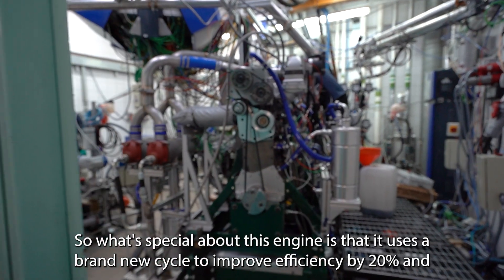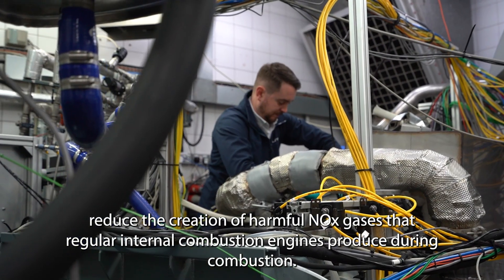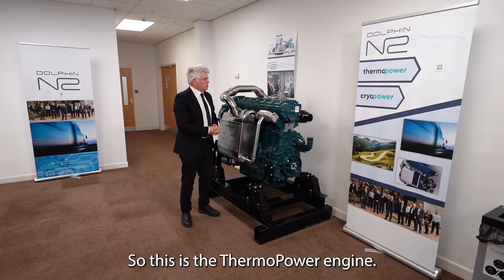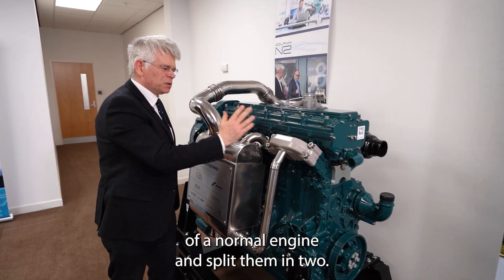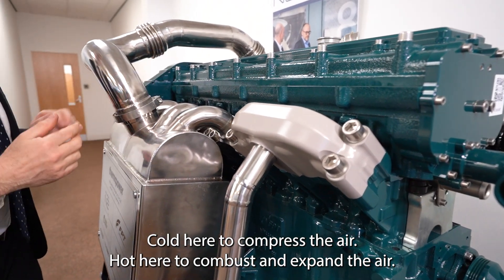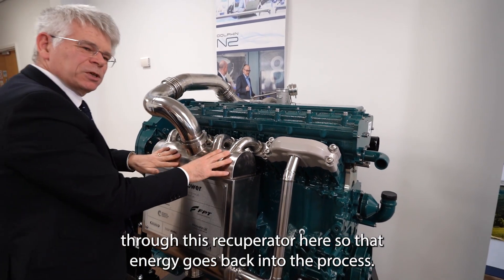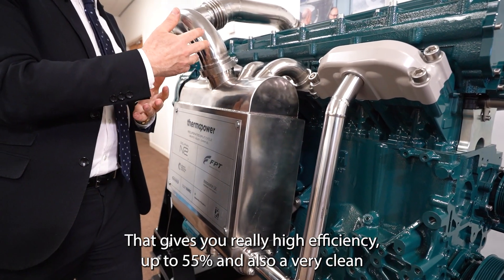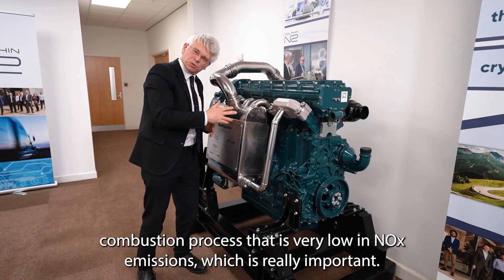What's special about this engine is it uses a brand new cycle to improve efficiency by 20% and reduce the creation of harmful NOx gases that regular internal combustion engines produce during combustion. We take the hot and cold processes of a normal engine and split them in two — cold here to compress the air, hot here to combust and expand the air. In between the two, we recycle all the heat that's in the exhaust through this recuperator here, so that energy goes back into the process. That gives you really high efficiency, up to 55%, and also a very clean combustion process that is very low in NOx emissions.